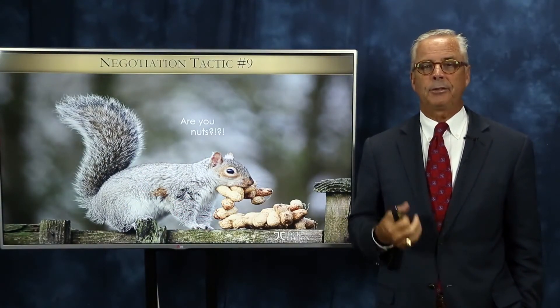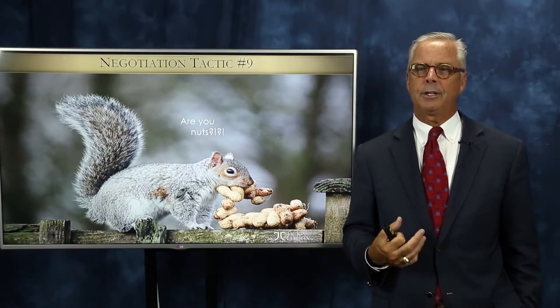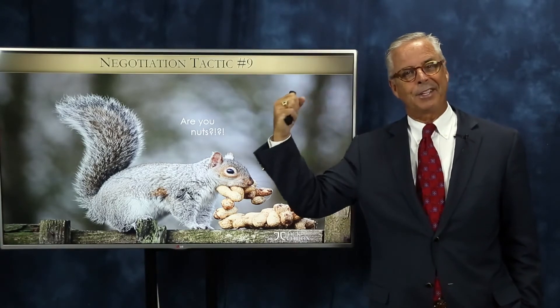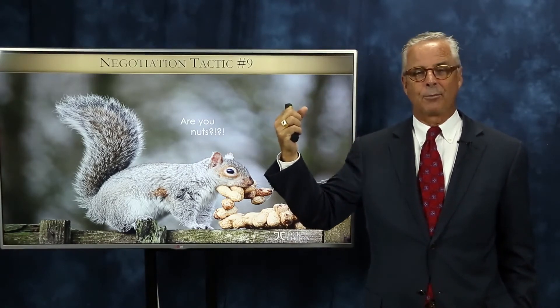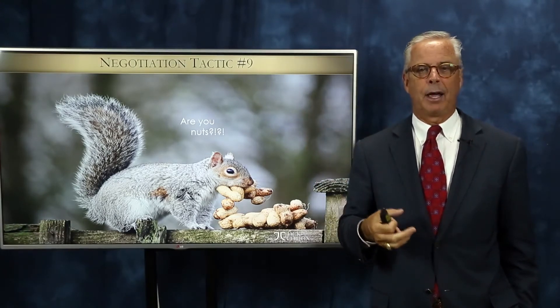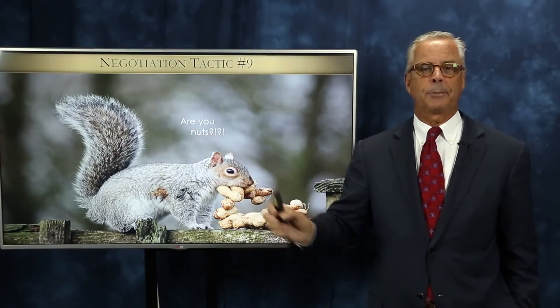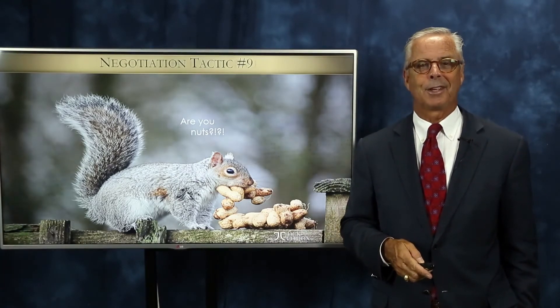Number nine — I've had this used on me and it's very effective: 'Are you nuts?' Some people just go nuts — they yell, they scream, they go into tirades either in person or on the phone. Going nuts is actually easier to do on the phone than in person. I try to just take a deep breath and let them vent, and I'll do the silent treatment, which makes them go even more nuts until they just run out of energy. So the silence tactic is a great response to negotiation tactic number nine.